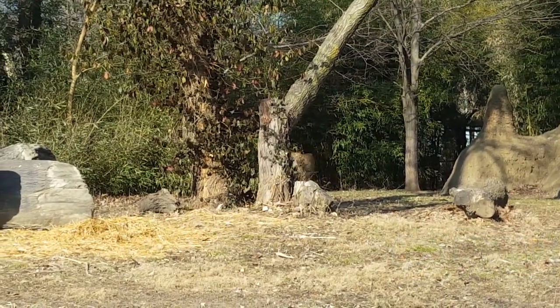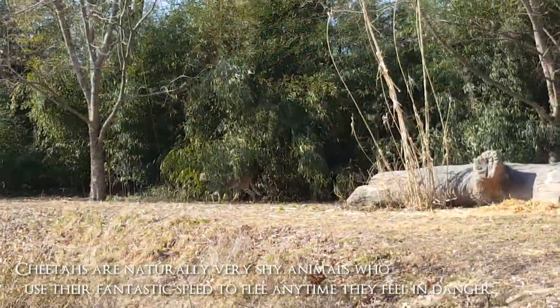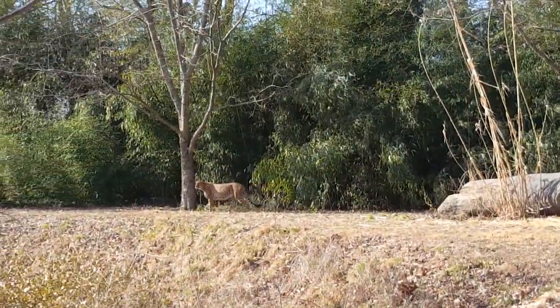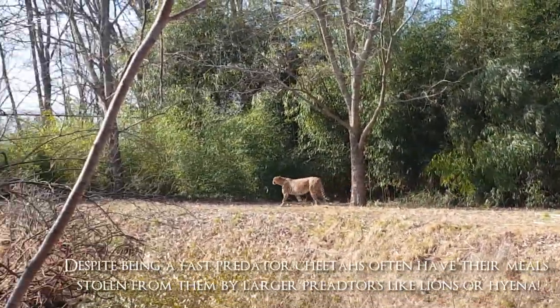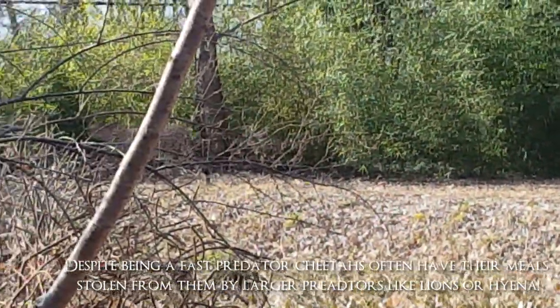Right next to the hyena we saw an absolutely gorgeous cheetah. The cheetah totally took both of our breath away. It is so hard to describe how beautiful its fur was and how gorgeous the movement was. It was an extremely shy animal too.